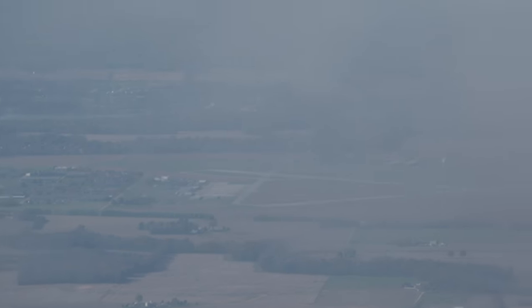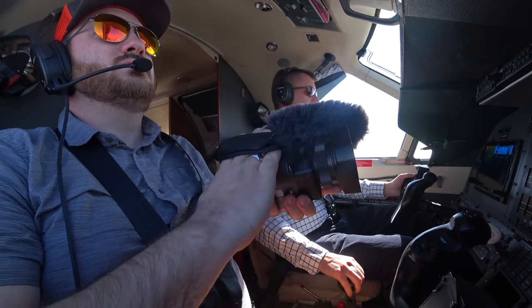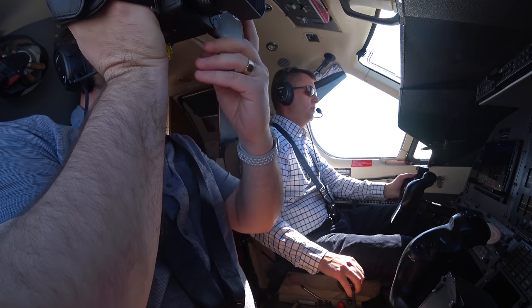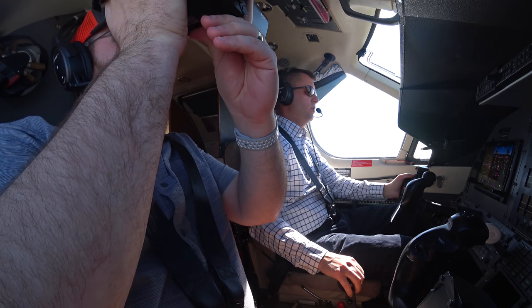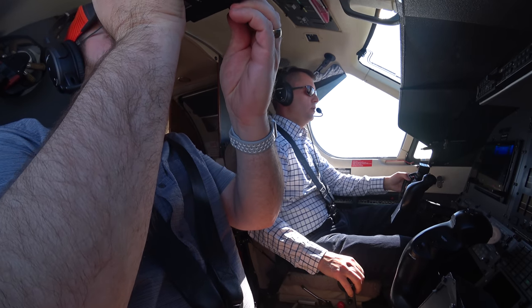Our first stop of the day would be Columbus, Indiana. Columbus Tower, Pilatus 327 Juliet Zulu with you on the visual. Pilatus 327 Juliet Zulu, Columbus, wind 260 at 5, altimeter 3030, runway 23, clear to land. Clear to land, runway 23, Juliet Zulu.